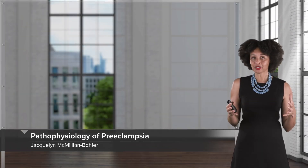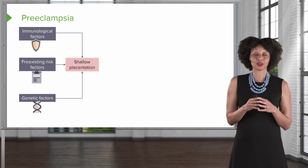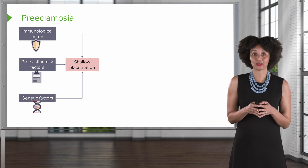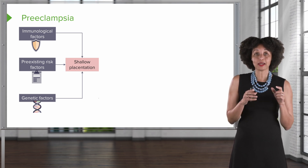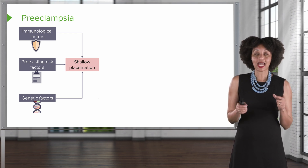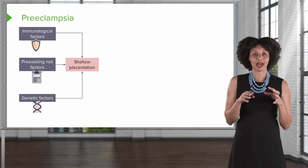Let's try to break down some of the physiology. There are three major things that contribute, at least as much as we understand — there are a lot of question marks that still exist around preeclampsia. Immunologic factors, pre-existing risk factors such as the ones we just talked about, and genetic factors can actually cause the placenta to develop abnormally.